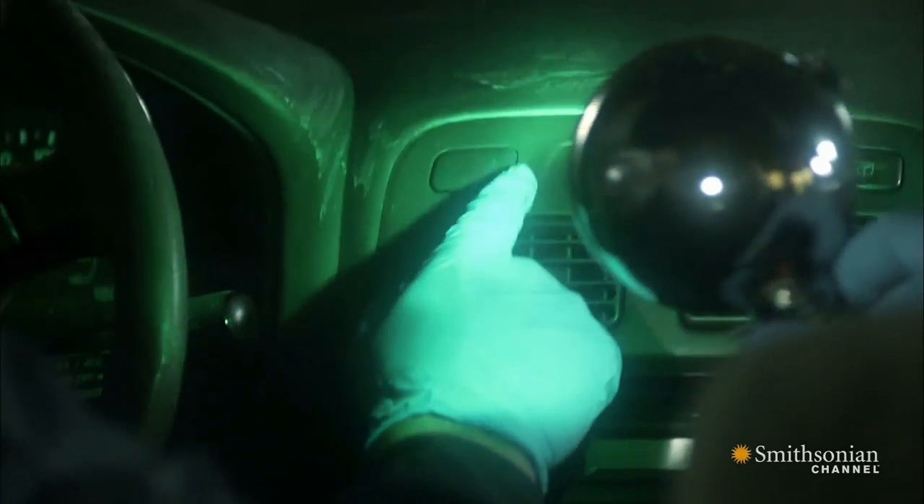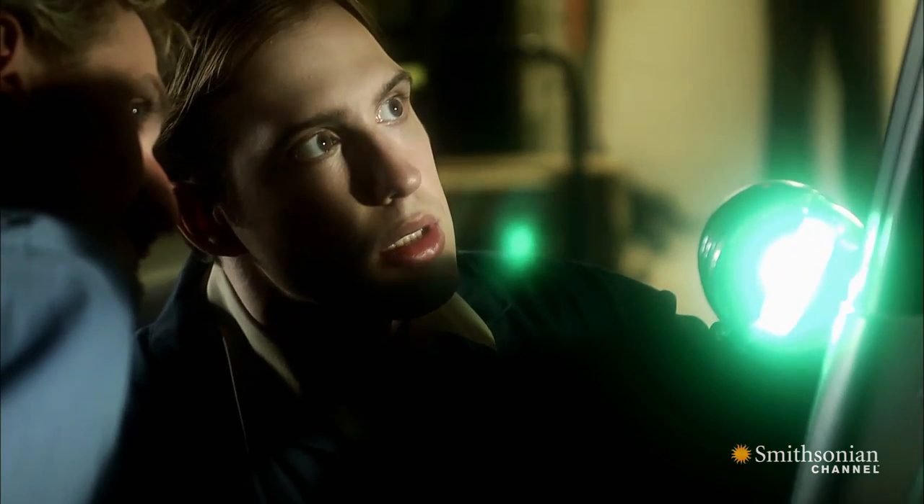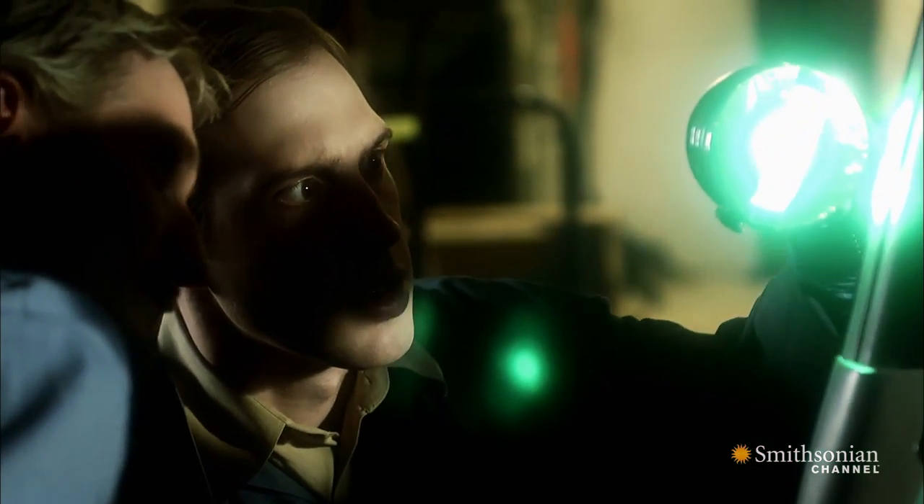Once you deposit a latent print residue, the clock is ticking for how long you have to develop it. Over time, as the residue evaporates and degrades, you're less likely to be able to develop a visible fingerprint — a viable fingerprint to identify.